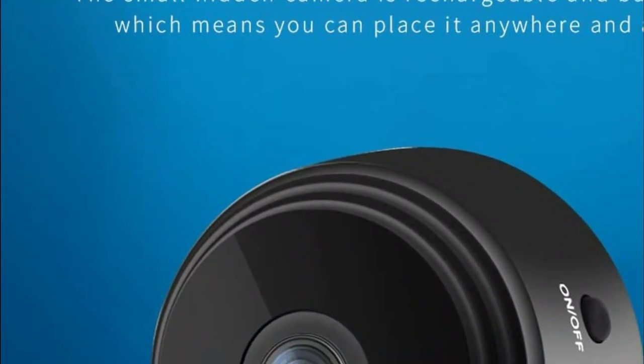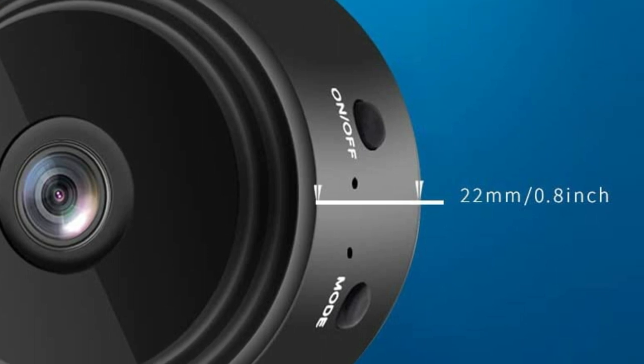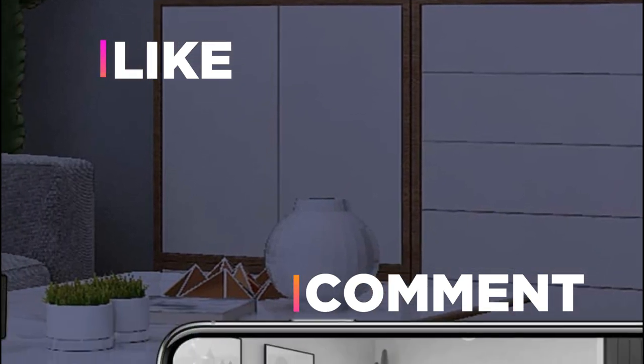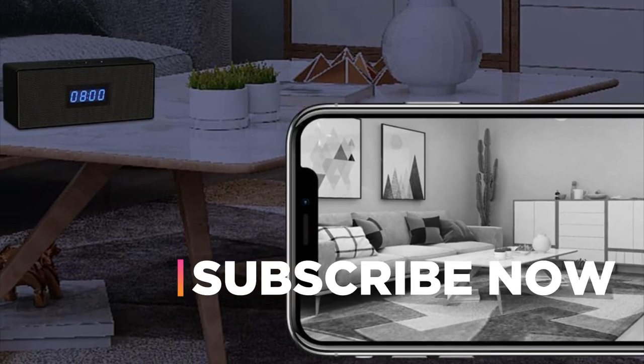Hope you found this video helpful in finding the best spy cameras from among many options. If you found this helpful, please give it a like. Comment your valuable opinion and tell us which one is perfect for you. Subscribe to our channel to get the latest updates on different product reviews.